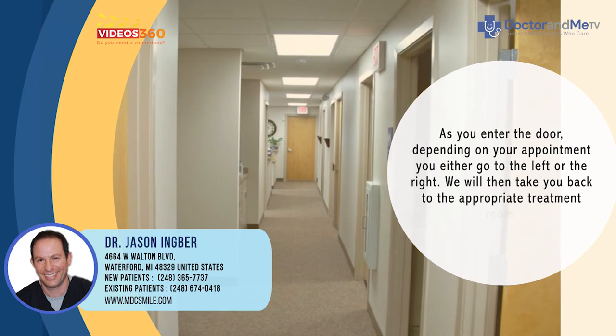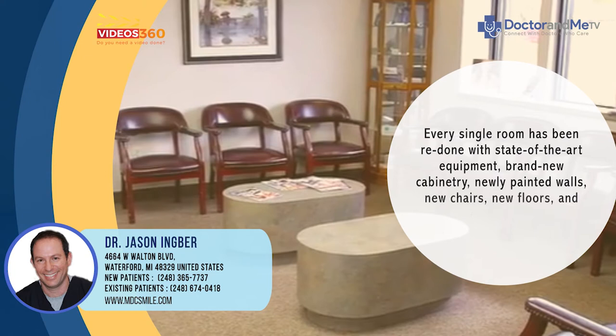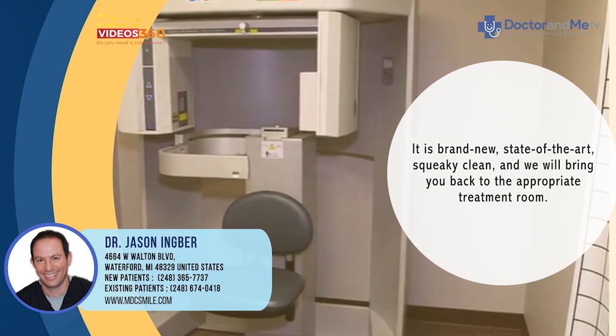We will then take you back to the appropriate treatment room. Every single room has been redone with state-of-the-art equipment — brand new cabinetry, new painted walls, new chairs, new floors — everything. It is brand new, state-of-the-art, and squeaky clean.